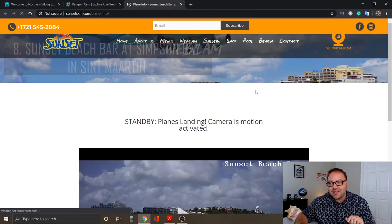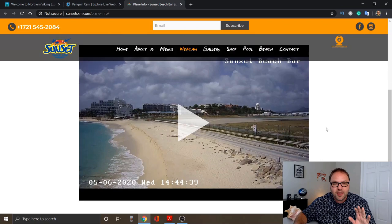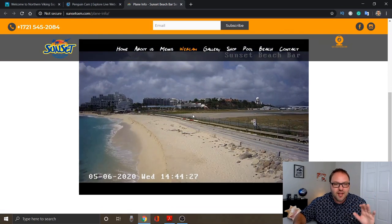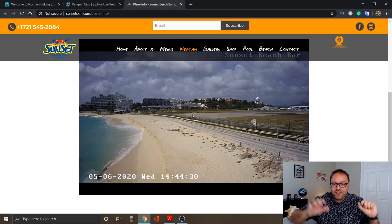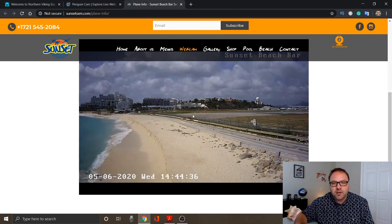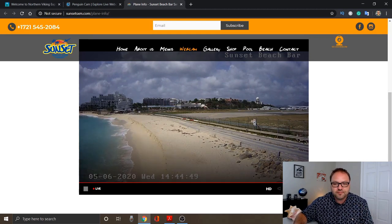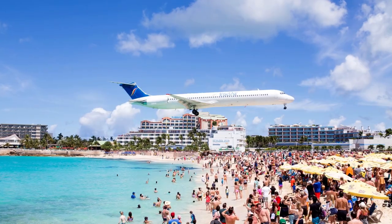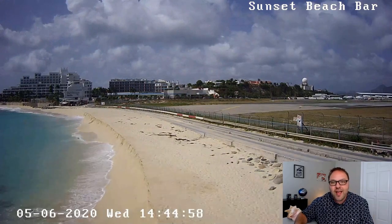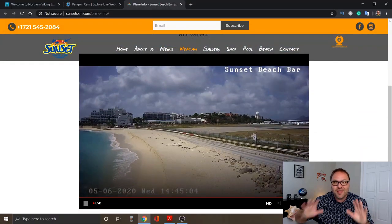Let's move on to number seven, which is the Sunset Beach Bar in St. Martin. This one is at Simpson Bay in St. Martin. If you've ever wanted to watch the airplanes coming in to St. Martin — this is one of my bucket list items. It's usually packed with people holding on to the fence as the airplanes fly over. If you want to know when they're coming in, just check the St. Martin Airport arrivals and departures. You may have seen this on other YouTube videos, where people are hanging on to the fence as airplanes fly right over their heads. This is from the Sunset Beach Bar in St. Martin — make sure you check that one out. That's one of my favorites.